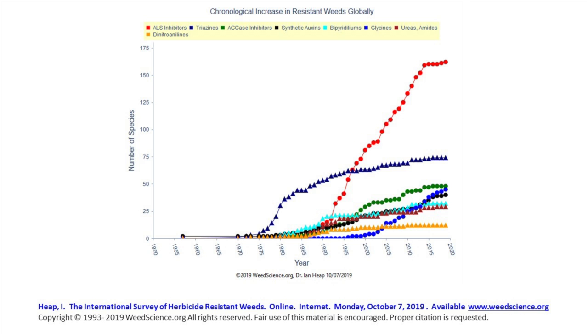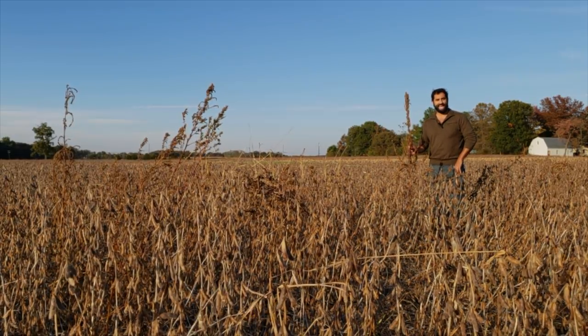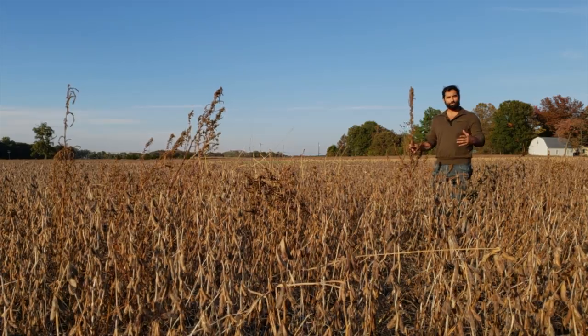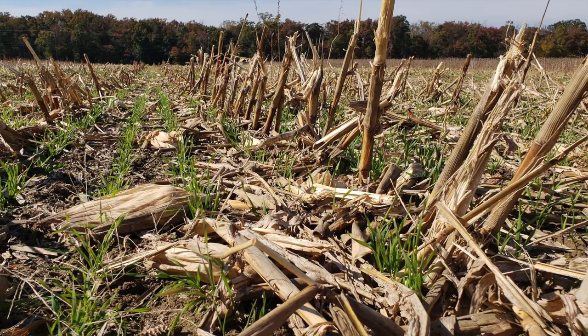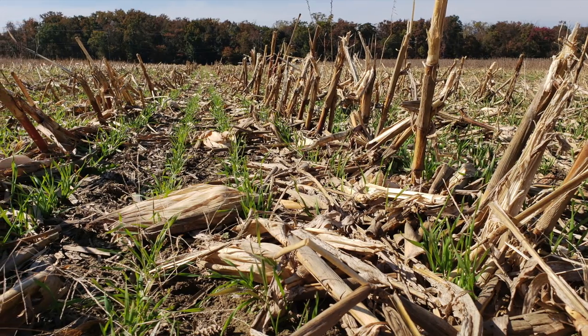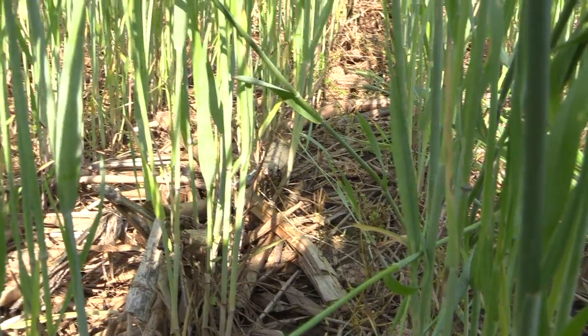In this long-term cropping systems experiment, we have a collection of different tactics that we're looking at individually and in combination to see how effective they are at suppressing weeds. We're looking at cover crops, different herbicide programs, and we're looking at a seed destroyer.